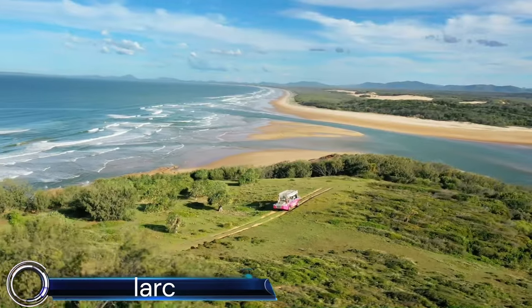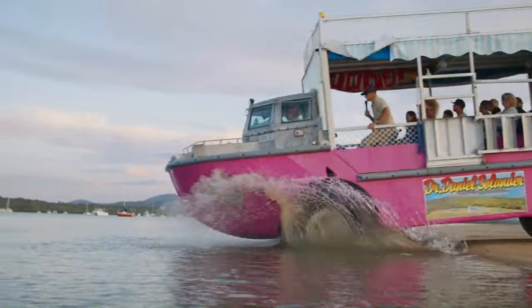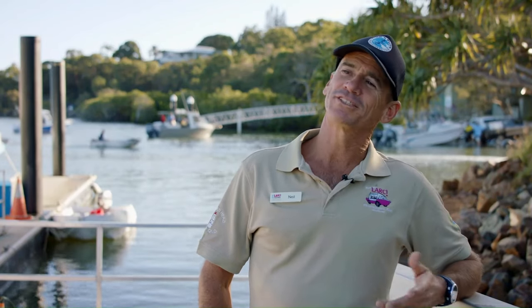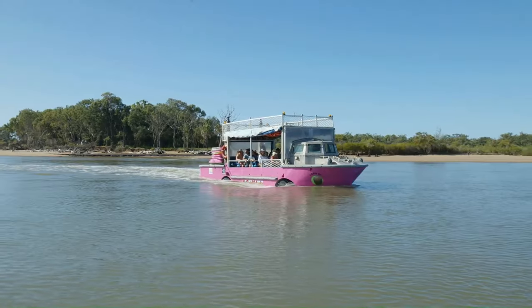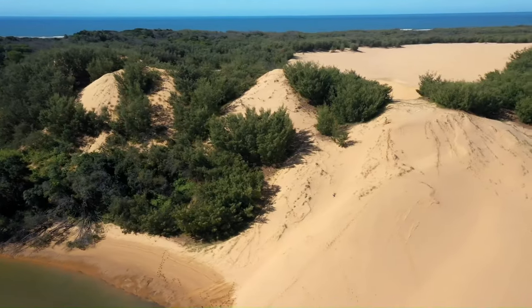1770 Lark Tours is a company offering amphibious tours in the Agnes Water and 1770 region of Queensland, Australia. Their main attraction is the Lark, a large all-terrain vehicle that can travel both on land and water.